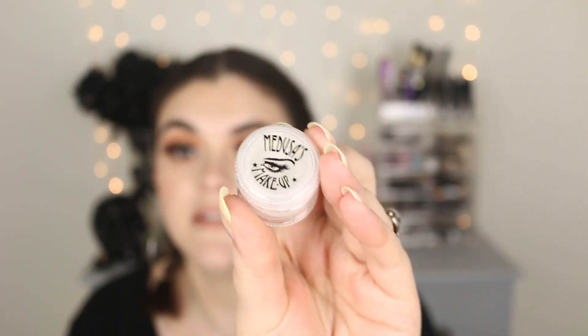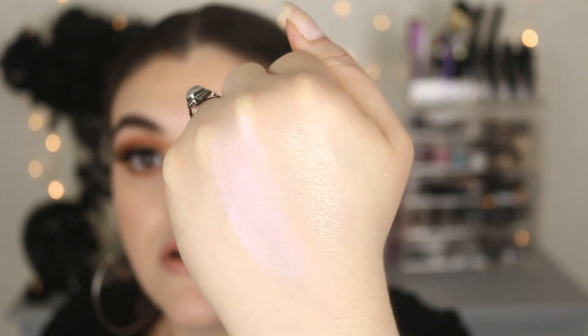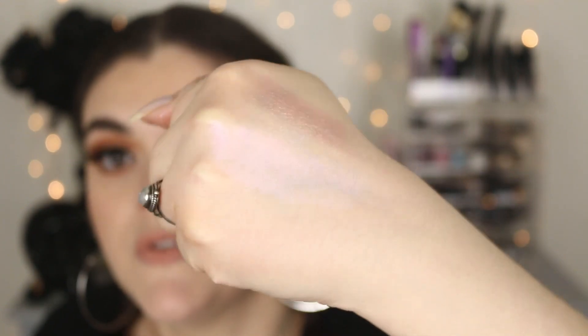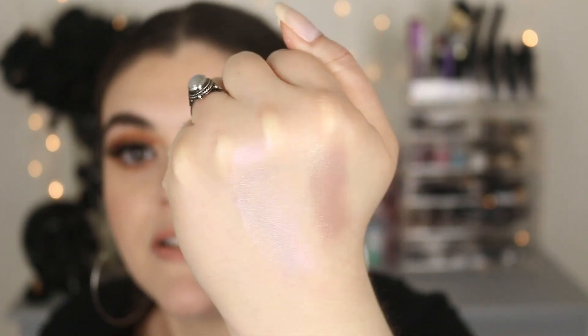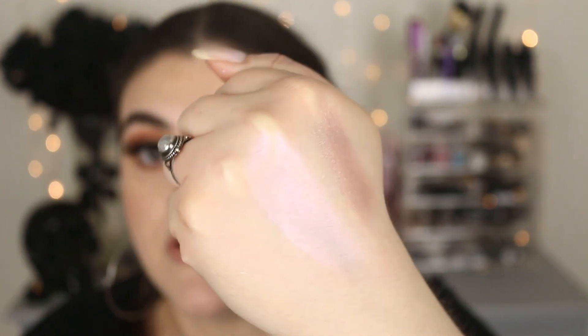The next item I kind of use as both an eyeshadow and a highlighter. It's from Medusa's Makeup — I subscribe to their monthly subscription box. This is one of their Eye Dusts, a mineral loose eyeshadow in the shade Full Moon. It comes in a cute teeny tiny pot with a little sifter. Here's the swatch — it's really pretty, not super in-your-face metallic. It has almost a color shift: it looks kind of purple, kind of pink. I've been loving it as both a highlight and an eyeshadow.